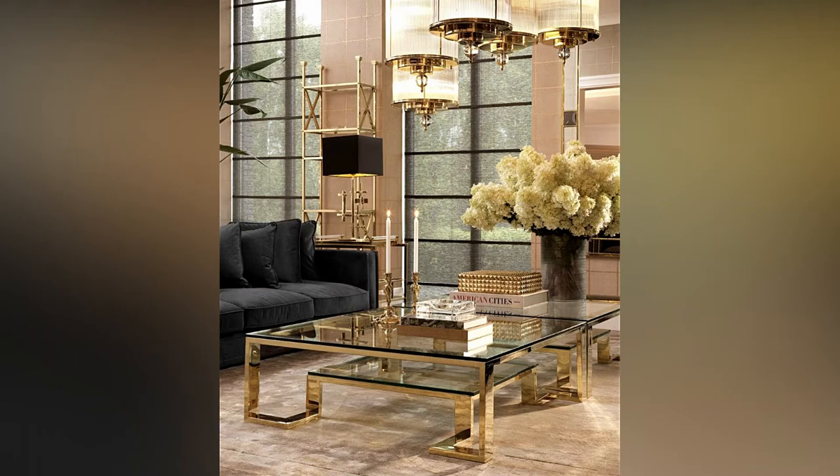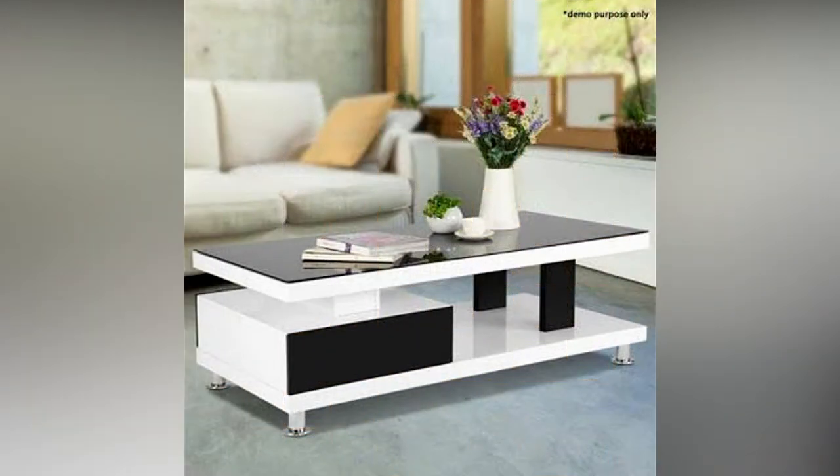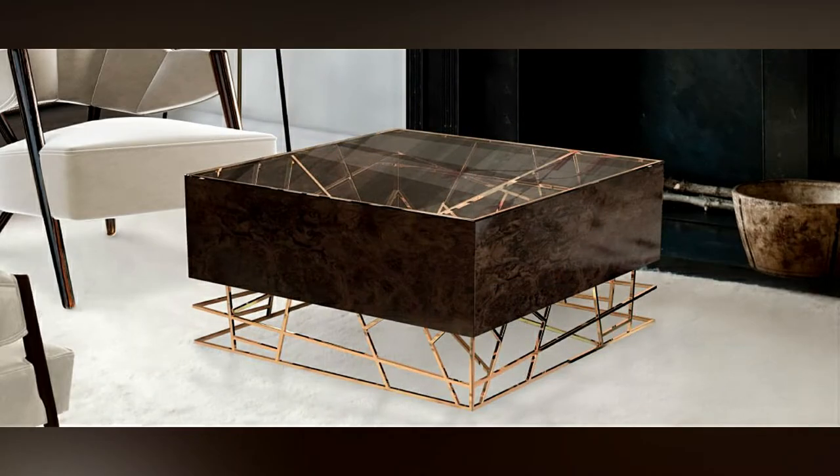The center table is an important part of your living room design. That's why the choice of this table you should approach with all responsibility and choose the ideal model for your home.